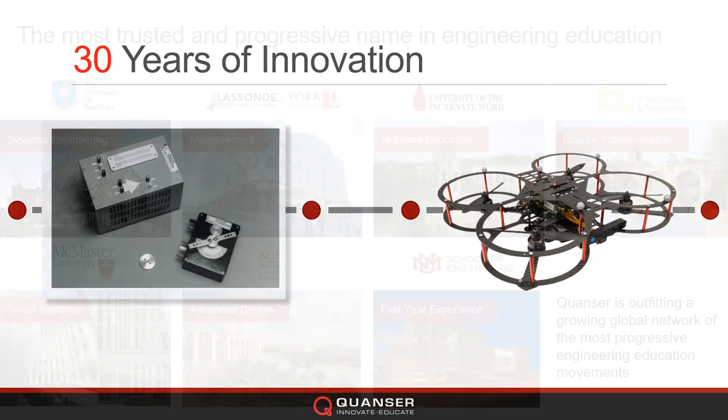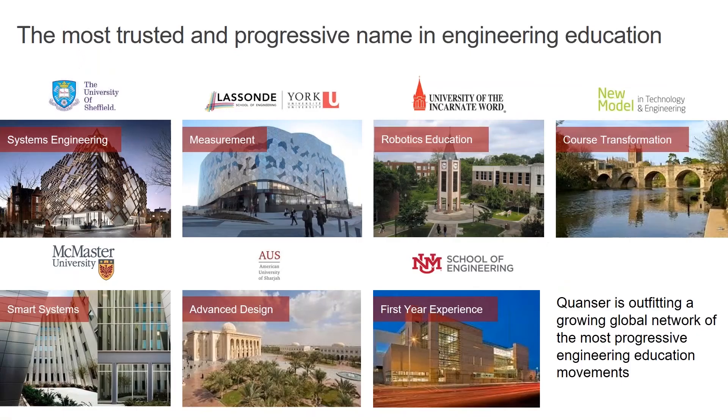We have University of Sheffield there on the top left, York University right here close to Toronto, and American University of Sharjah. As you can see, we're very much an international company and it's been that way for many years.